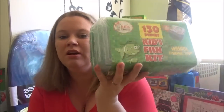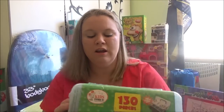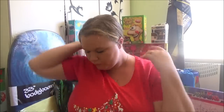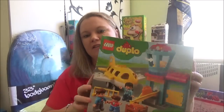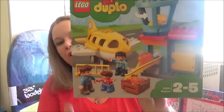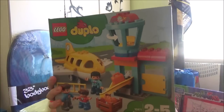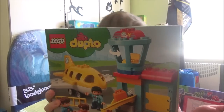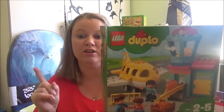I thought Isaac would absolutely love the fishing kit and he's going to get so much enjoyment out of it when we go on holidays. Next one is for TJ — it is this Lego Duplo airport set. I know he's going to have such a good time with this; he is obsessed with anything Lego at the moment. I got this on special at Big W for $29.